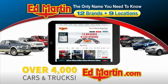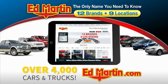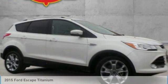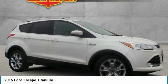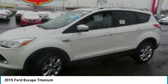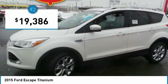You can also shop over 4,000 more cars and trucks online at edmartin.com. Take a ride in the 2015 Escape. Gas engines flex, tow, sip, and go with Ford Escape, and is priced below $20,000.